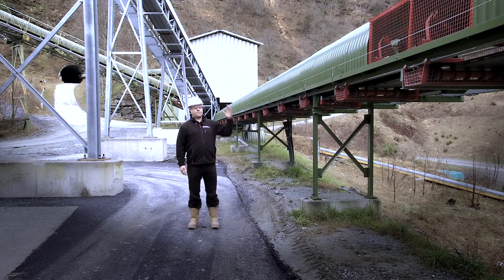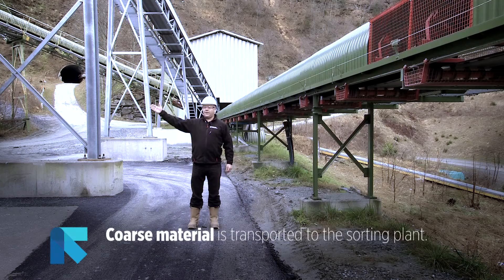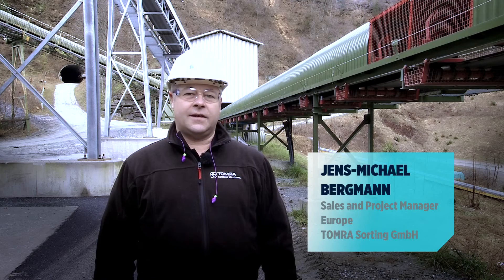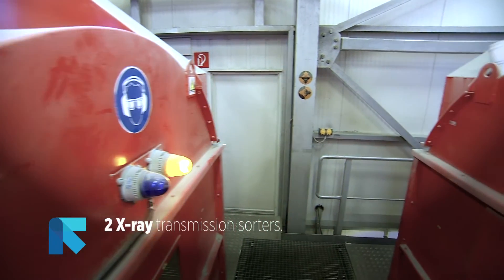The fine material passes over this conveyor directly to the plant and the mill, while the coarse material goes in this direction directly to the sorting plant. A large quantity of the run-of-mine material is diverted and treated separately. Inside the sorting plant, the coarse material is sorted using two X-ray transmission sorting machines, which are operating in parallel.